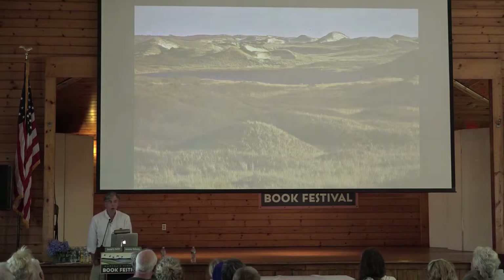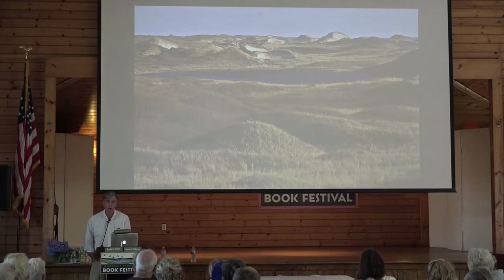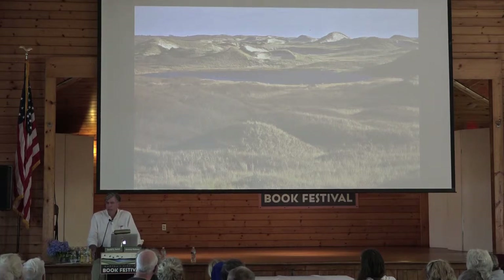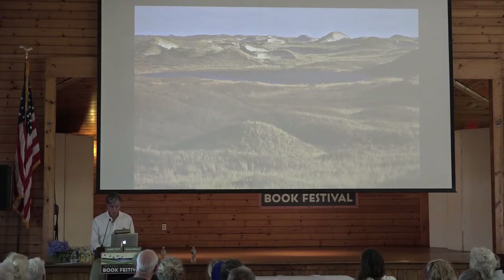As we go around the Vineyard, we can ask: what do we have today and how is it going to change into the future? This is a view near Squibnocket Pond on part of Red Gate Farm, looking at relic sand dunes that are still partially active but not as active as they were fifty or a hundred years ago.